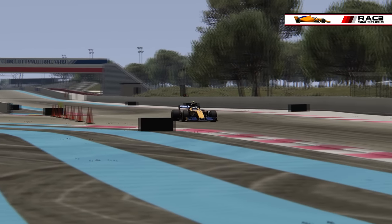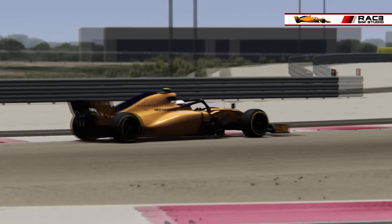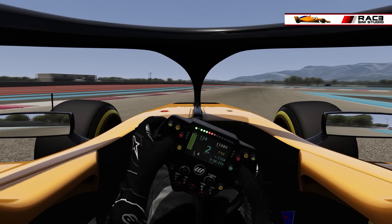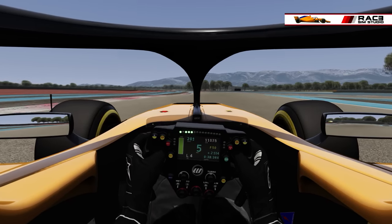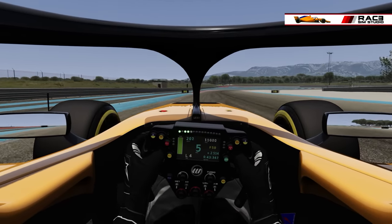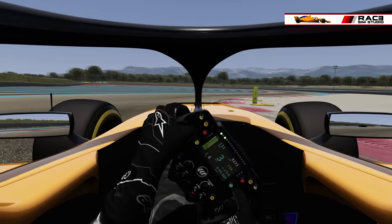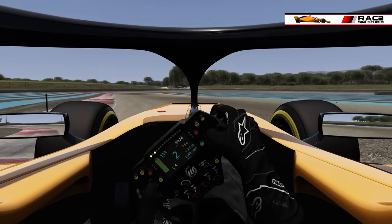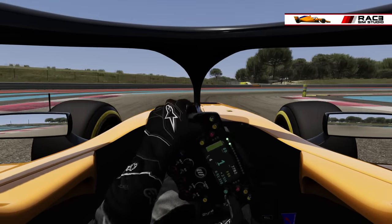Hello everyone, welcome to this new episode. We are today on Assetto Corsa at the circuit Paul Ricard to present the Formula Hybrid 2018 from RSS ReSim Studio, a team of developers with a lot of success on Assetto Corsa. This was released a few days ago, on the 25th March, at the price of €3.99.